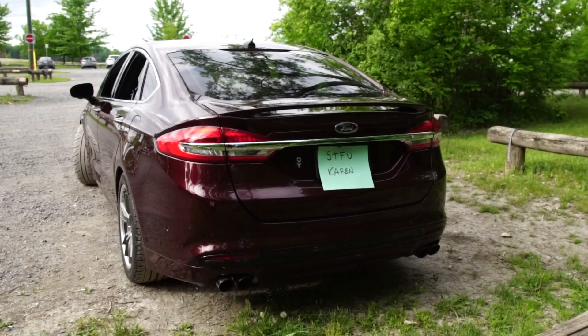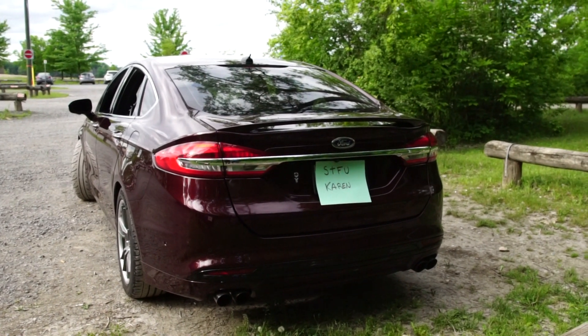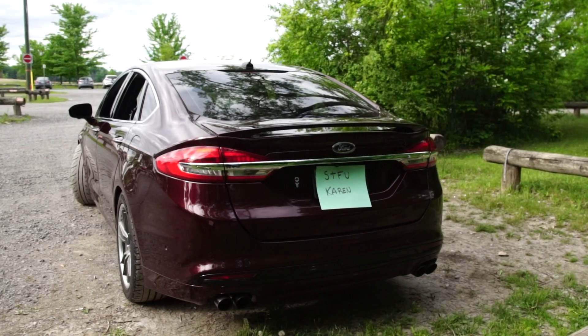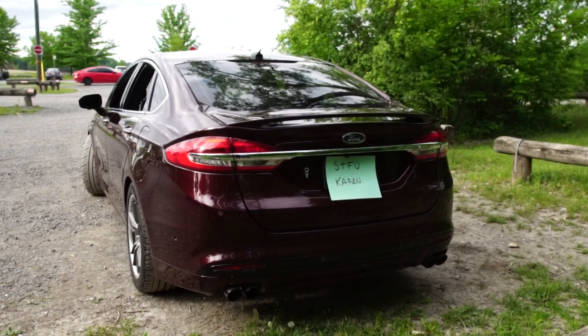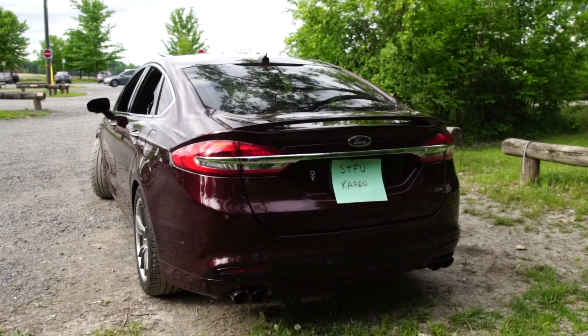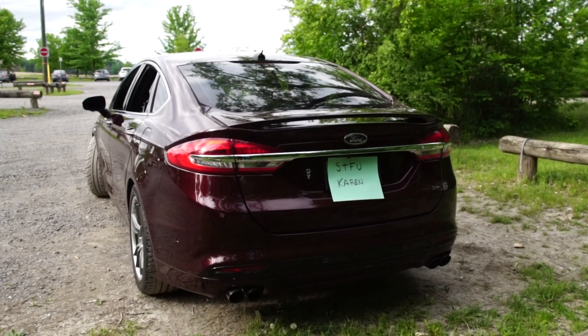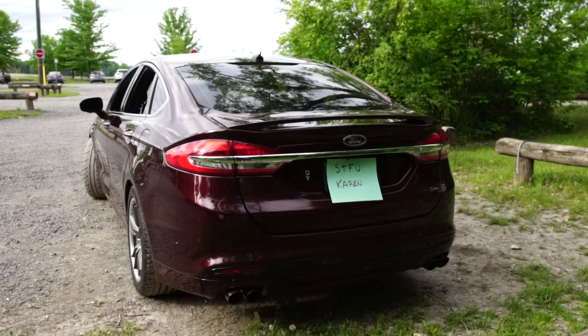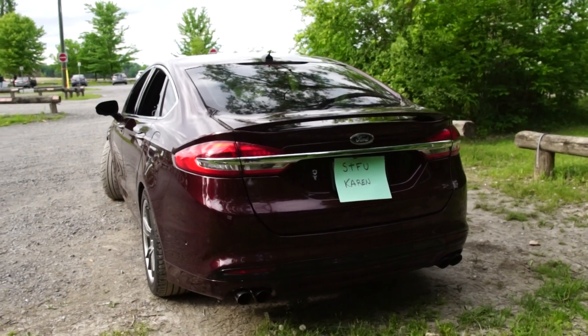The fifth reason, which plays more into the interest of my subscribers, is tunability. It's probably the cheapest car you can get to around 500 horsepower. All you have to do is a tune, intercooler upgrade, the turbos, and exhaust — and there you are. You could also upgrade the suspension and brakes like I did, but overall that's it.